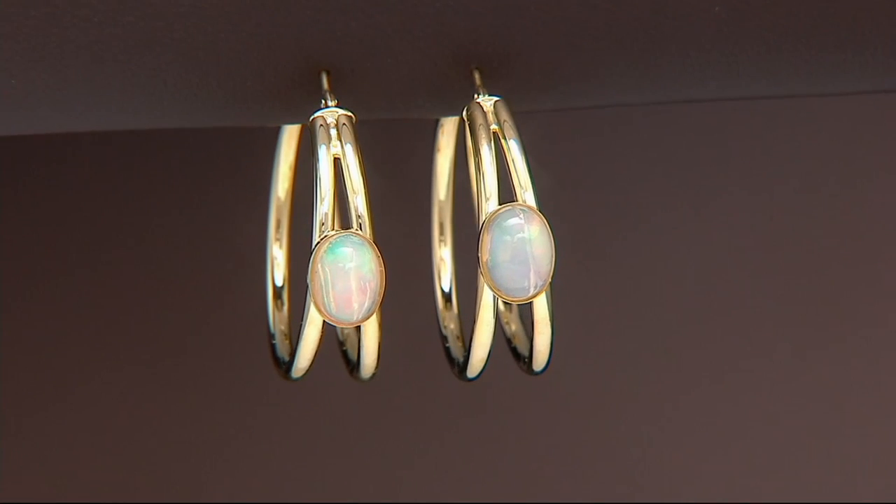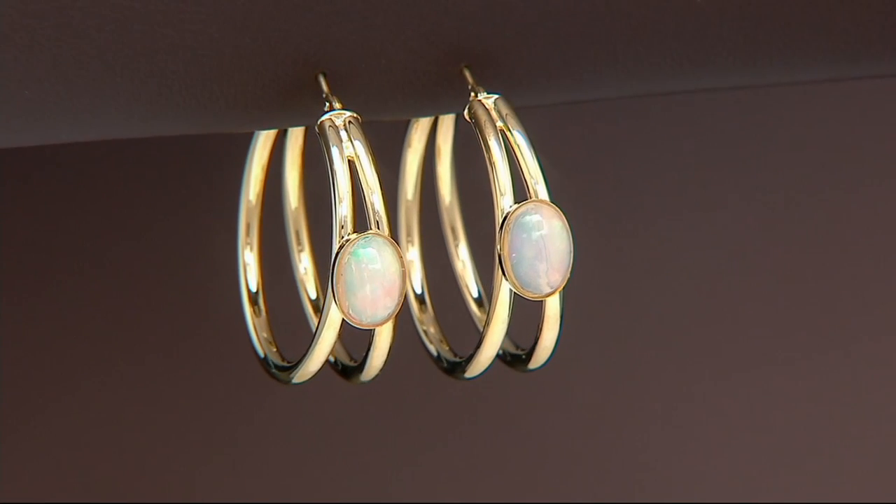My earring pick of the show — these are gorgeous.